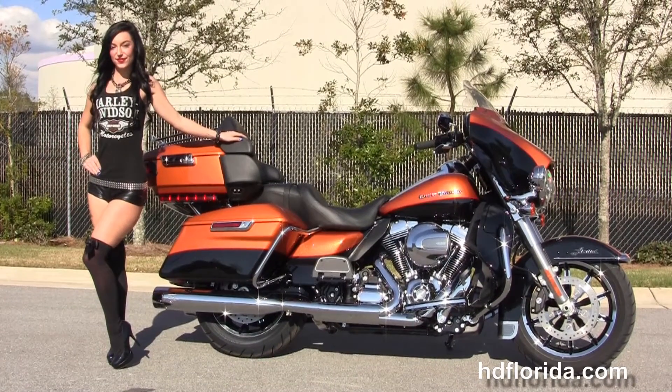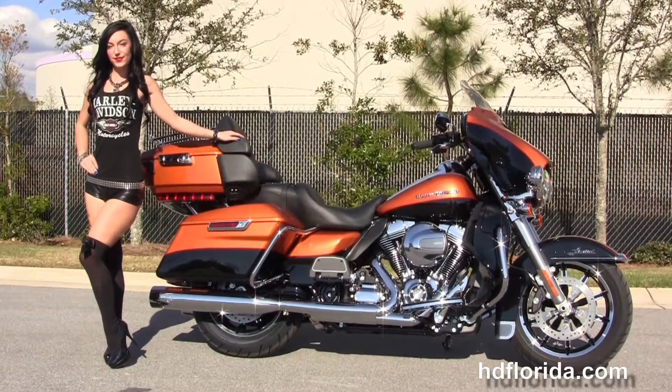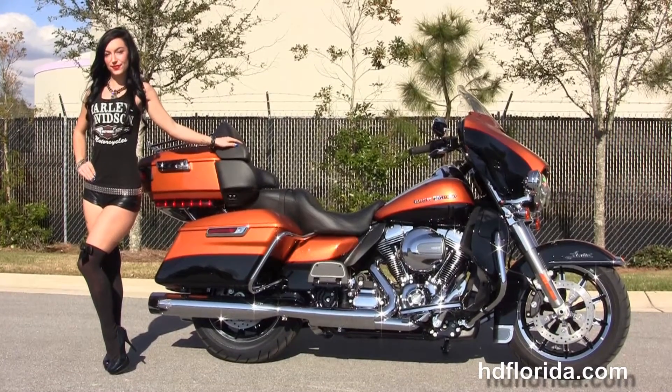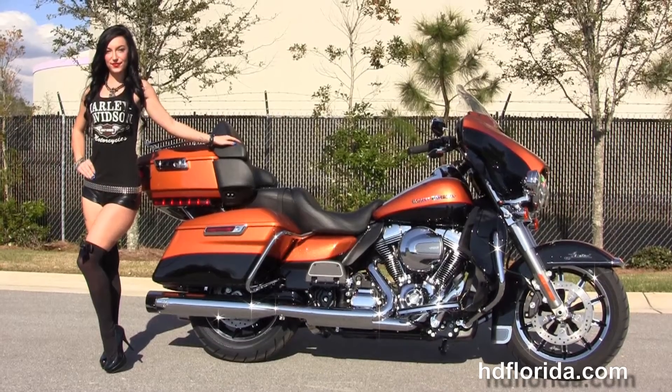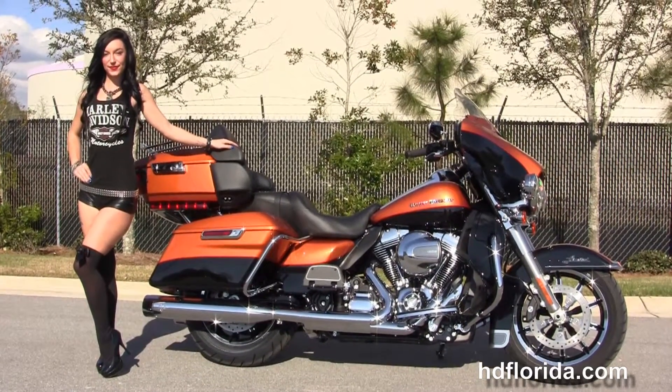For more information on this amber whiskey and vivid black Limited, click the link below. For the rest of our outstanding inventory visit us at HDFlorida.com — we're always open 24/7. And remember: have a rocking, smoking, adrenaline-filled Harley day!